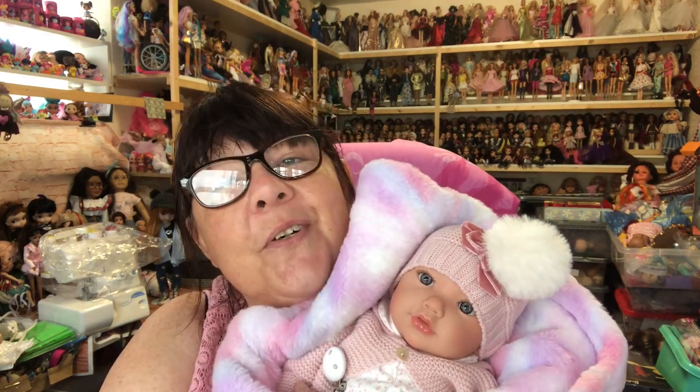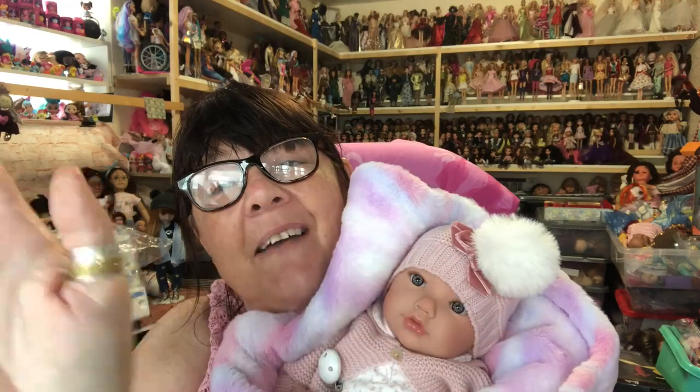So that was my lovely dollies that my husband treated me to from Mary Shortles. I hope you enjoyed that. Thank you for watching. Bye for now, ciao.